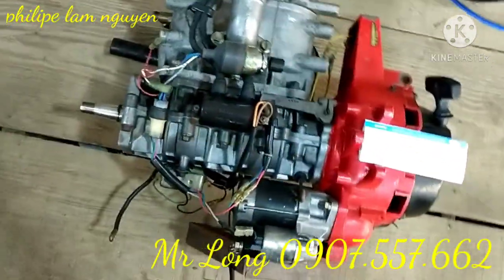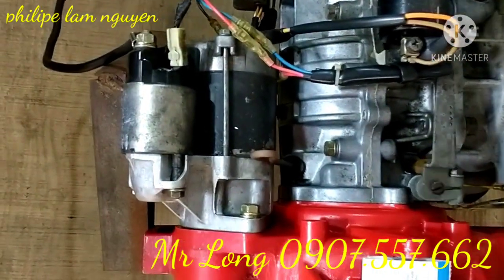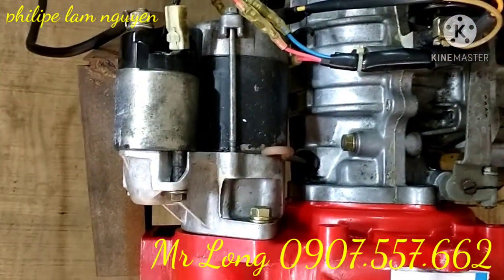Xin chào các bạn. Hôm nay tiếp tục mình đến cơ sở bán máy của chú Lộng Trang ở Nông Căng, Cà Mau các bạn.